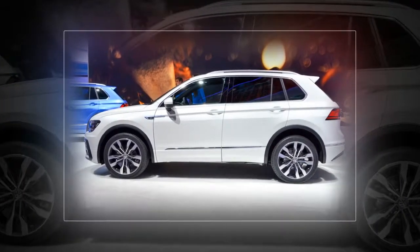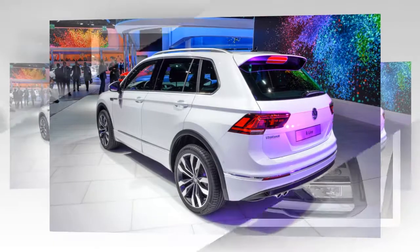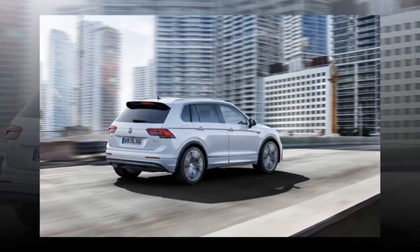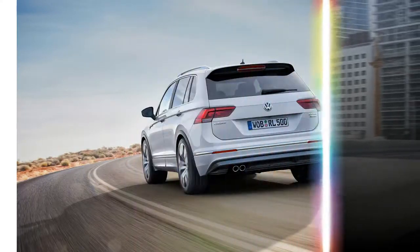The majority of our drive was instead spent exploring the nuances of the Tiguan's 4Motion all-wheel drive, which will come to America. Front-wheel drive will be standard. The Haldex system is similar to the one in the 292 HP Golf R, with a clutch pack engaging the rear axle when necessary.